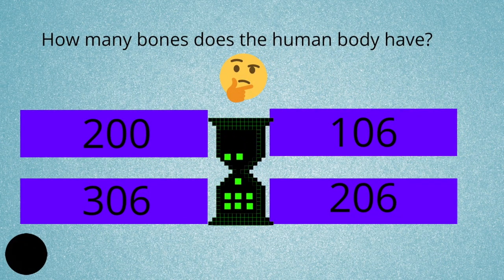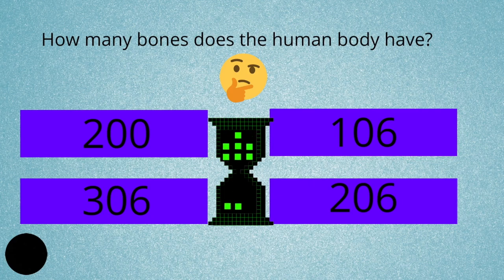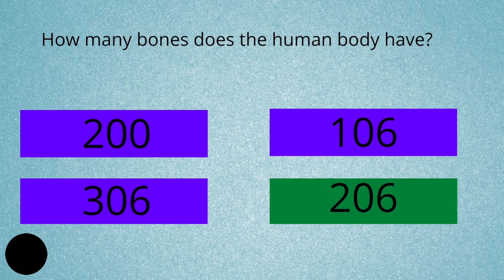How many bones does the human body have? 200, 106, 306, or 206? The answer is 206.